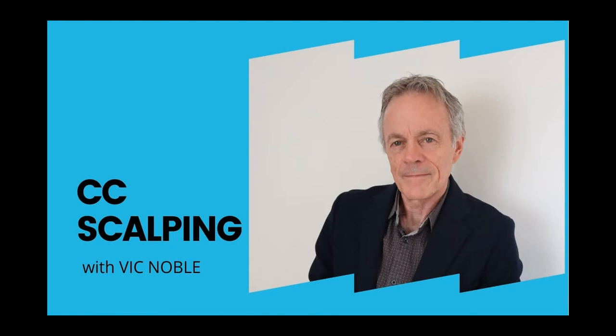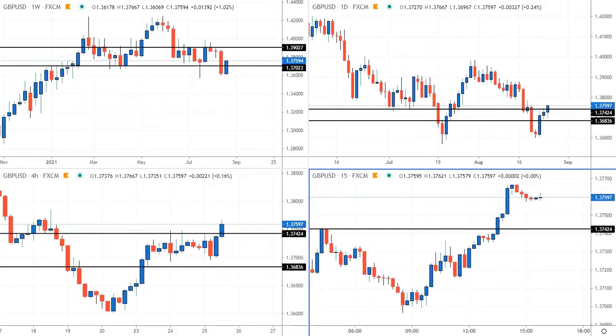Before I talk about this scalp service member, I have a quick story — and I apologize if you've already heard it before — but it is so relevant to what this video is about, which is about total simplification of your trading.